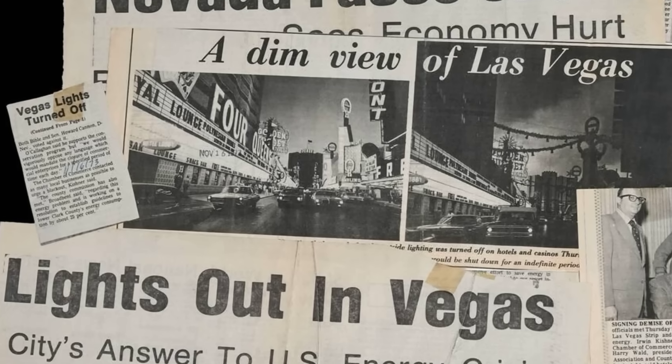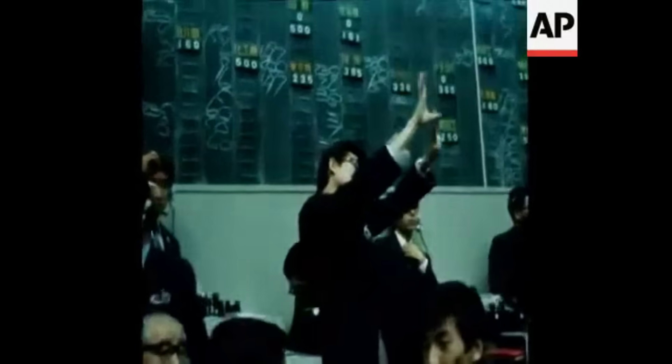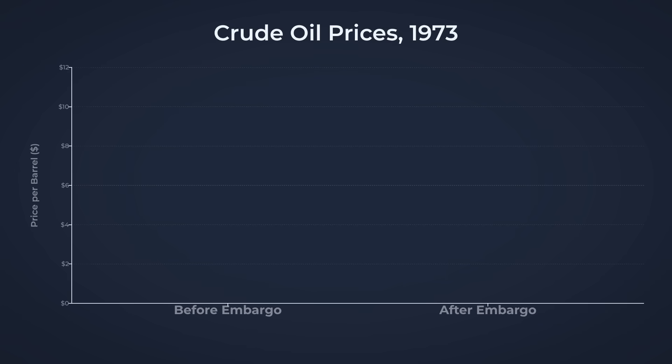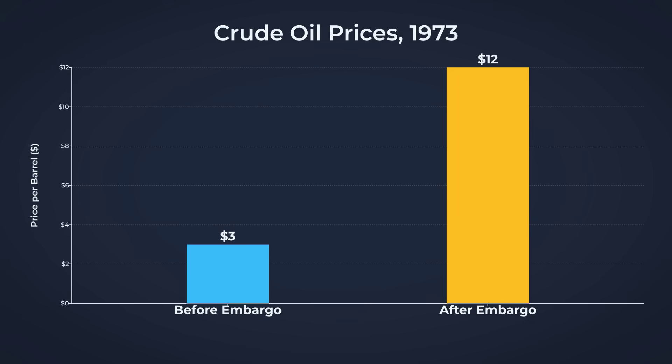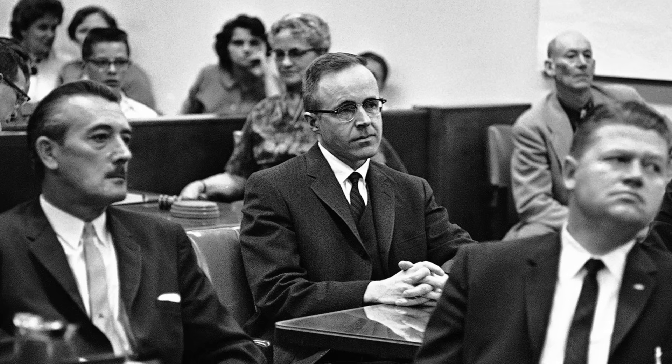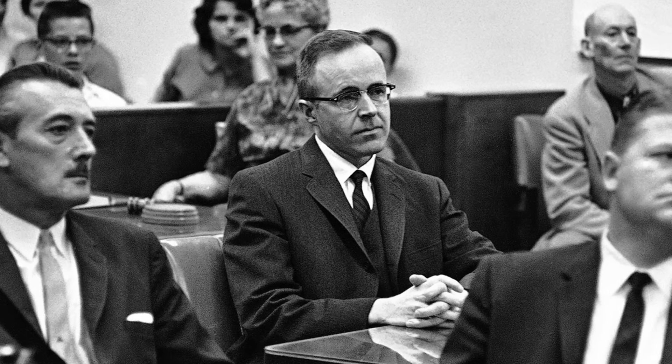In October 1973, the world's oil markets convulsed overnight. The OPEC embargo sent crude oil prices skyrocketing, climbing from $3 to $12 per barrel in just weeks. For Union Pacific, the math was unforgiving.